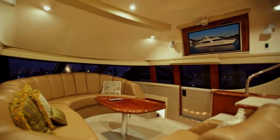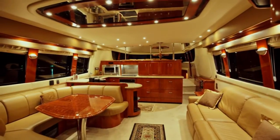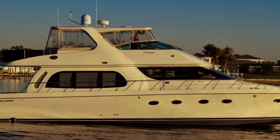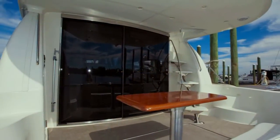Dramatically and brilliantly styled, the 56 is both a work of art and state of the art. One look at its sleek lines and sophisticated styling, and the attention to detail is unmistakable. This boat is a perfect retreat, ready-made for family and friends.